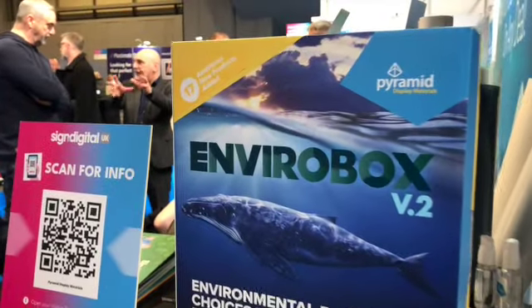But we're very big on sustainable products. So we've got our EnviroBox range, which basically everything in the box is a more sustainable alternative to what the normal products that printers use.